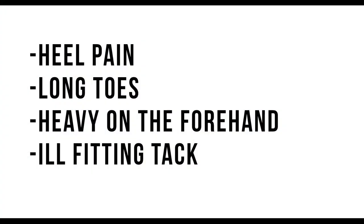Here are a few of the causes of tripping: heel pain, long toes, being heavy on the forehand, and ill-fitting tack. There's more and we're going to get into that, but these are the first few.